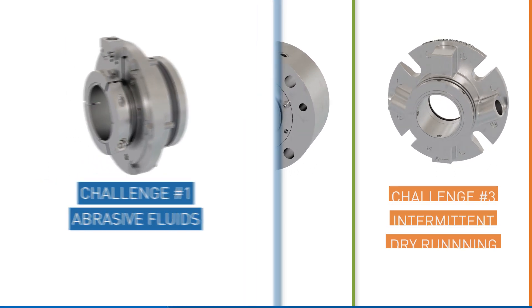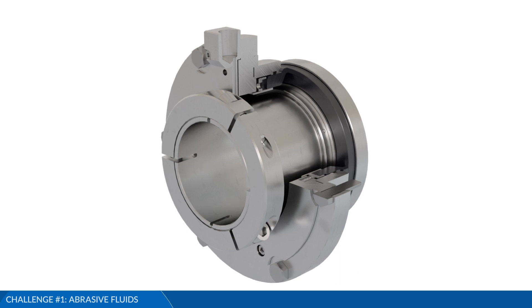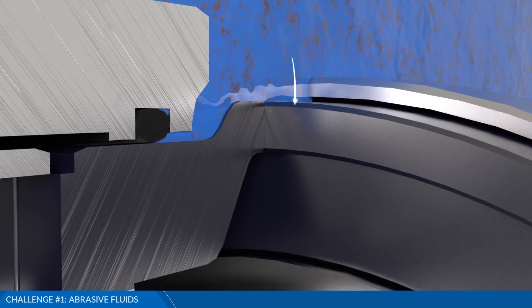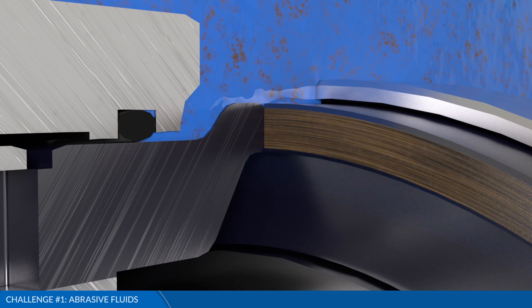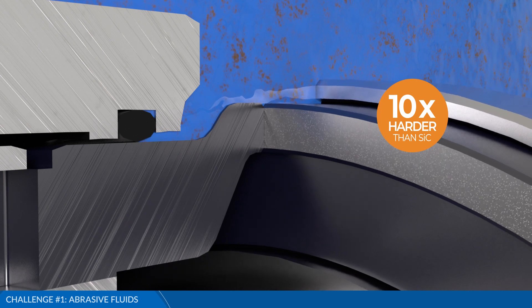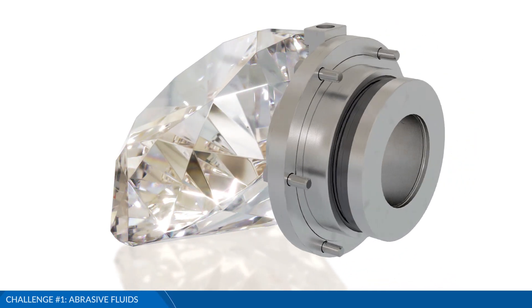Abrasive particulates and aggressive slurries can lead to accelerated abrasive wear on the seal face. This face degradation leads to seal failure over time. Diamond's unmatched hardness is 10 times that of sintered silicon carbide, significantly increasing its abrasive wear resistance, allowing diamond to withstand your hardest fluid particulates or slurries, resulting in less abrasive wear and longer seal life.